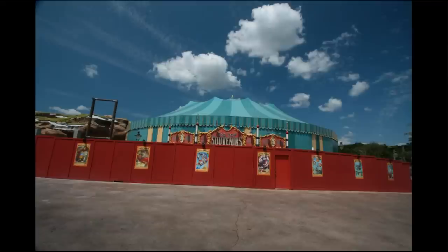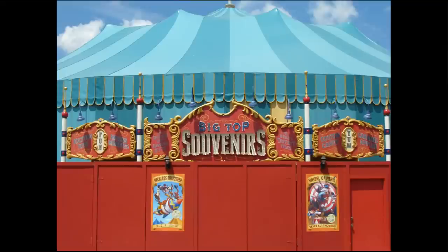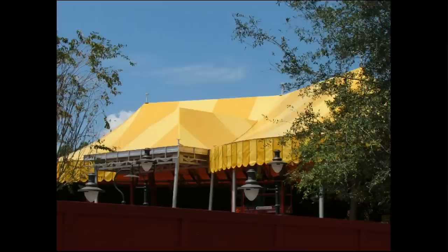Now we're moving over to Storybook Circus, where this blue tent the last time I was here did not yet have this sign about Big Top Souvenirs. There appears to be a little bit more of a support structure for a sign perhaps. And then over to the yellow tent in the back, which still has no name and hasn't been announced exactly what it's for.